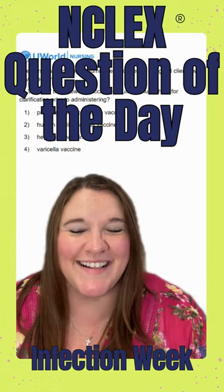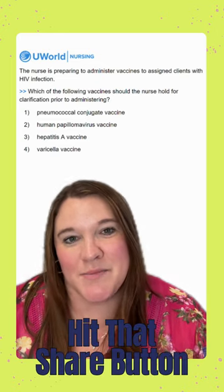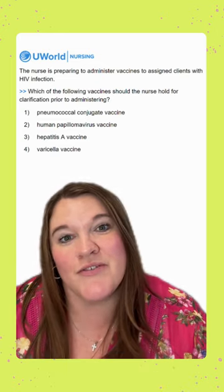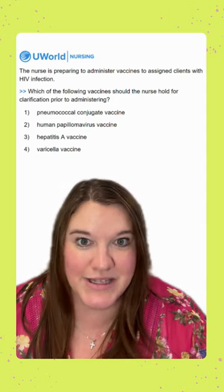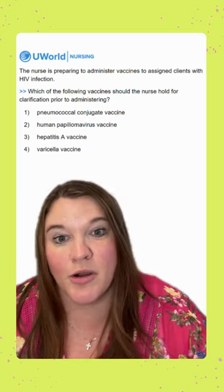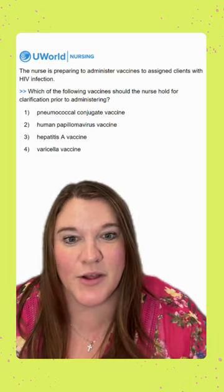Hey y'all! Welcome back to your UWorld NCLEX question of the day. Today our question says, the nurse is preparing to administer vaccines to assigned clients with HIV infection. Which of the following vaccines should the nurse hold for clarification prior to administering? We know that our clients with HIV are immunocompromised — they are more susceptible to infection. So let's keep that in mind as we look at our options.